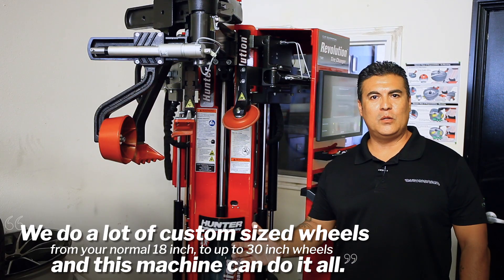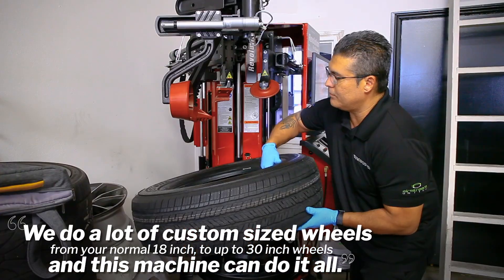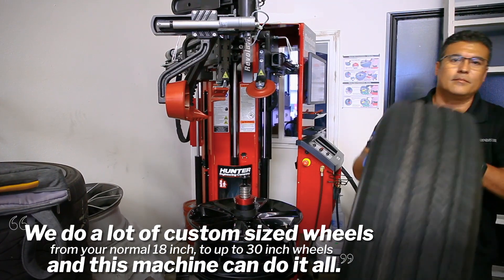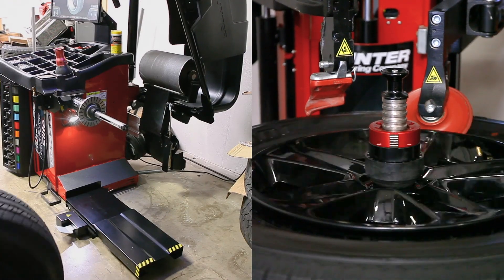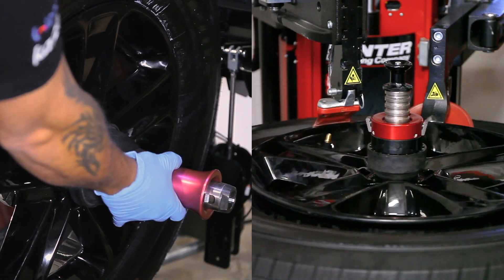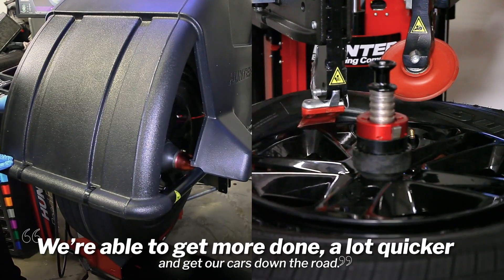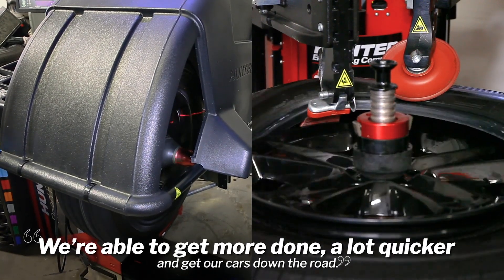From the aftermarket and the retail, we do a lot of custom size wheels from your normal 18 inch up to 30 inch wheels, and this machine can do it all. We are normally balancing our wheel and tire while our Revolution is working through its walk-away feature — one of the best features that this combination has. We're able to get more done a lot quicker and get our cars down the road.